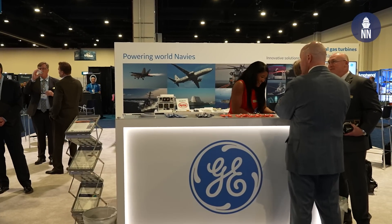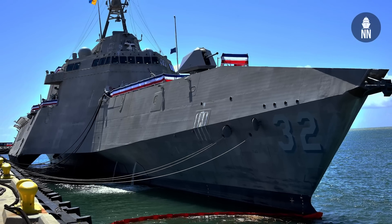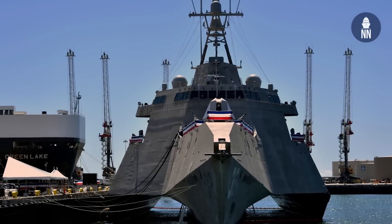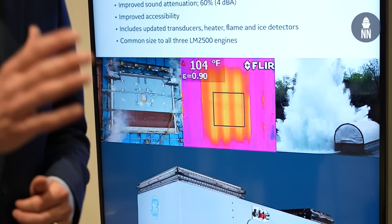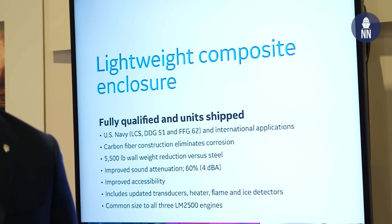What is GE Marine announcing this morning at Sea-Air-Space 2023? The big news is that over the weekend the U.S. Navy commissioned the LCS-32 Santa Barbara, and what's significant is that it's the Navy's first ship in which a GE Marine lightweight composite enclosure is installed. The big benefits of this new module compared to its steel enclosure counterpart are a safer working environment for sailors and added flexibility due to its lightweight for ship designers and naval architects.